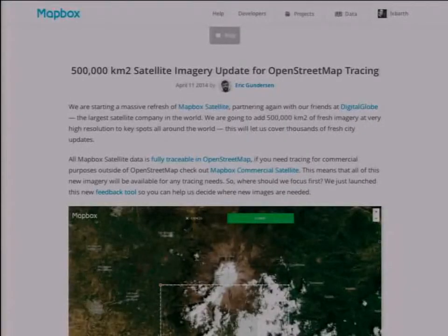Here would be another example of how we are opening DigitalGlobe imagery to the OpenStreetMap community specifically for tracing.